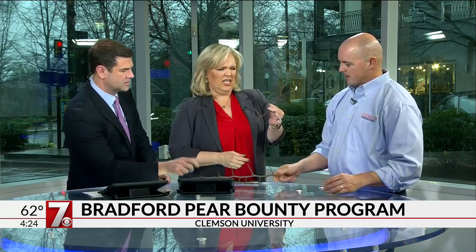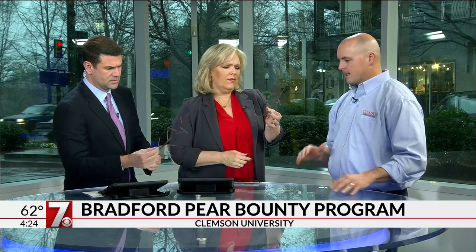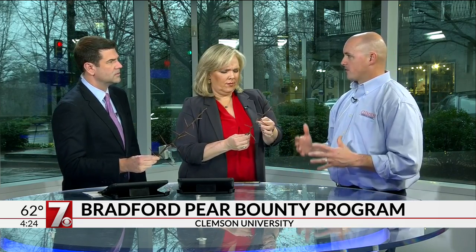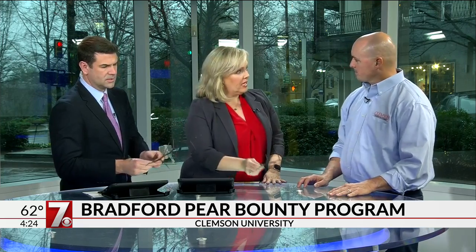Those thorns are not present on the Bradford pear — Bradford was selected to be thornless because it's the yard tree. But once those things go wild and get out into the landscape they have these huge thorns. Once they get one or two years old there's not much a landowner can do other than get big equipment in to grind them down and get rid of them, because these are sharp enough to pop tires.